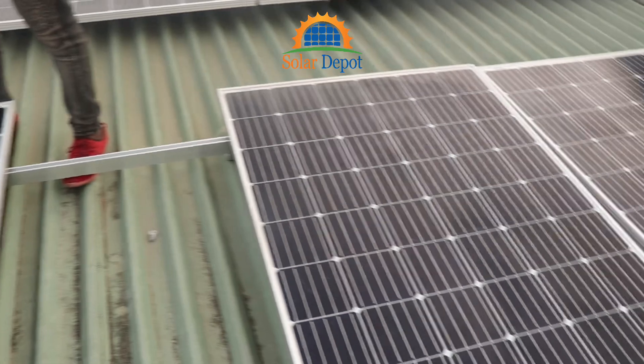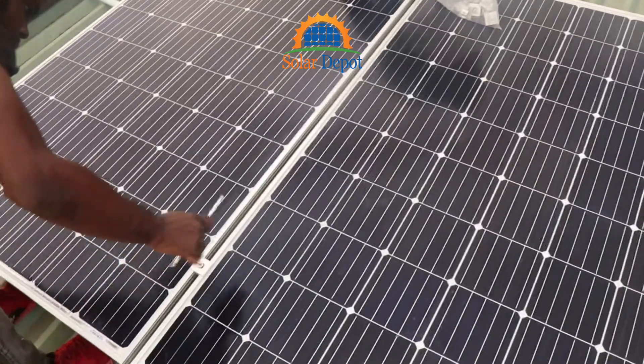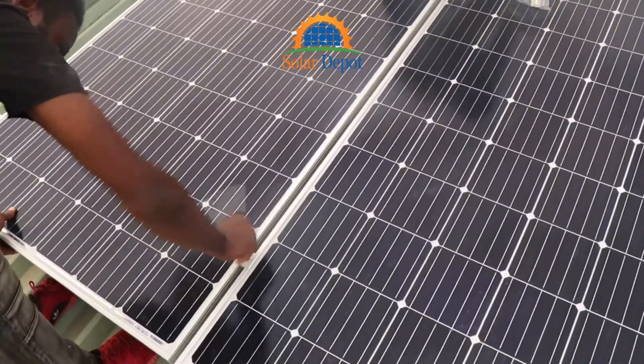Then we went ahead to install the heart of the system — the solar panels. These high-efficiency modules will convert sunlight into electricity, providing clean power for years to come.